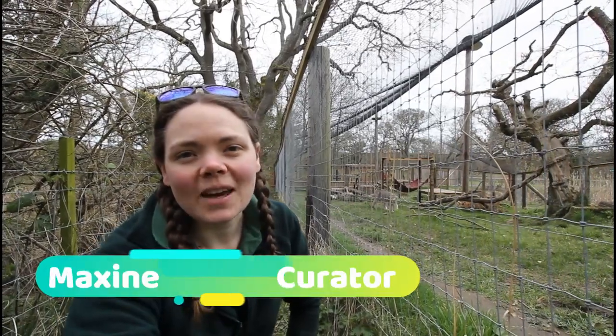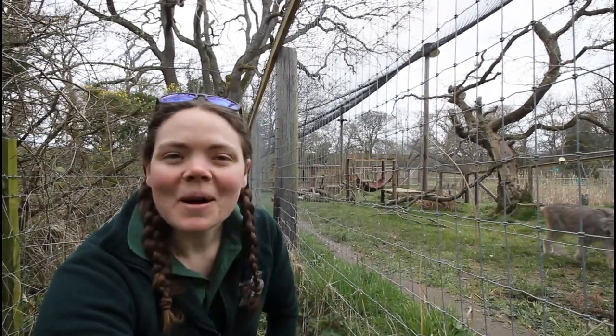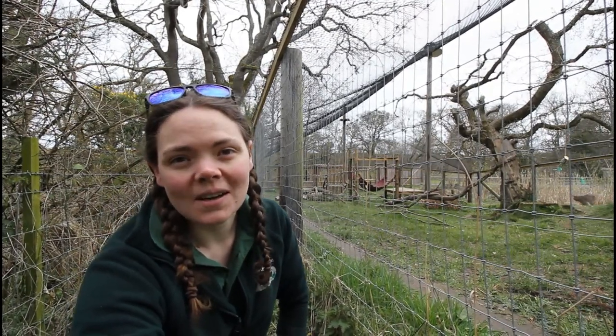Hey guys, it's Maxine here again from Northumberland Zoo. Ready for the next episode of Bring the Zoo to You? Today I'm at our Canadian lynx enclosure and we're going to show you what we would normally do to enrich these guys.